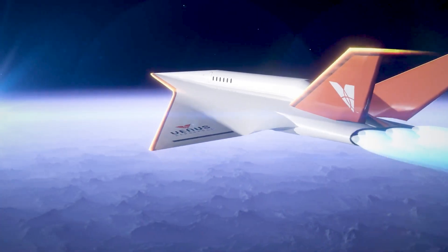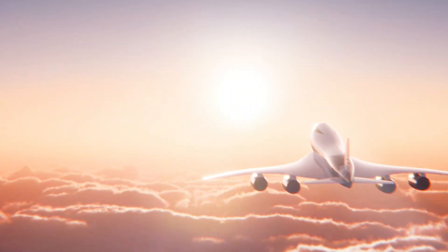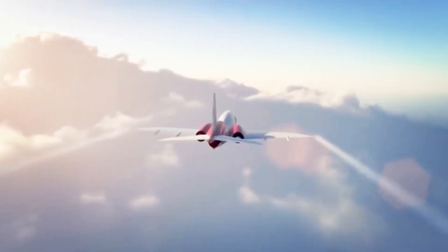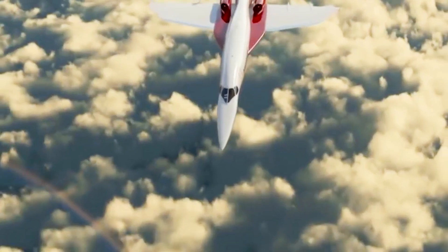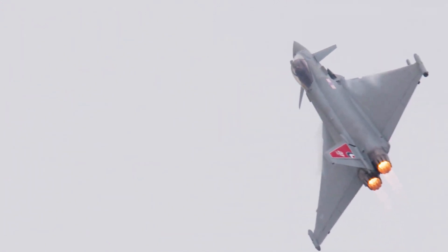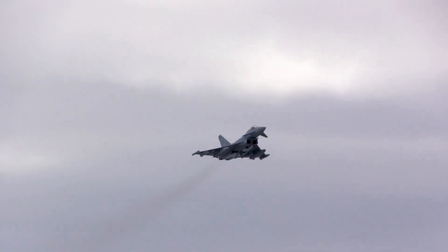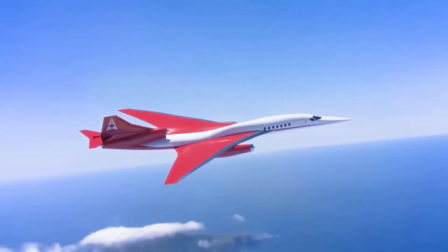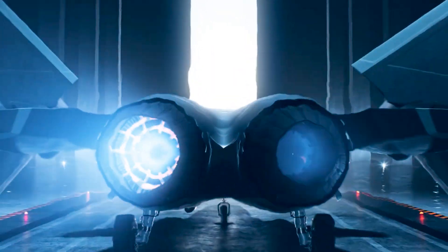The low air density also means that the plane's control surfaces, like wings and flaps, must be even more precise and durable, as there's less aerodynamic support to stabilize the aircraft. It's like trying to balance on a tightrope while facing unpredictable, invisible winds. Despite these challenges, these planes not only manage to operate in such extreme conditions, but also achieve speeds and altitudes that seem unimaginable — truly redefining the limits of what's possible.